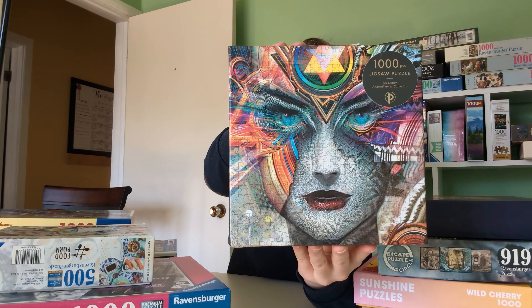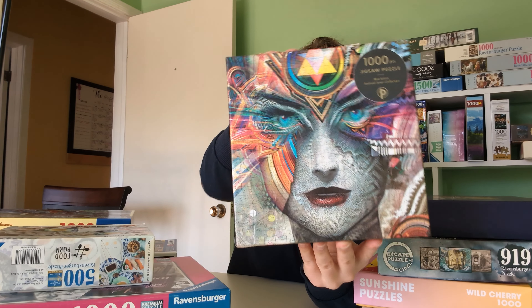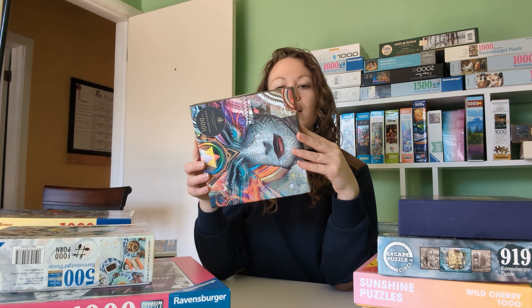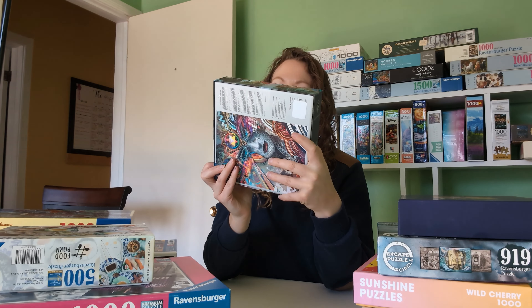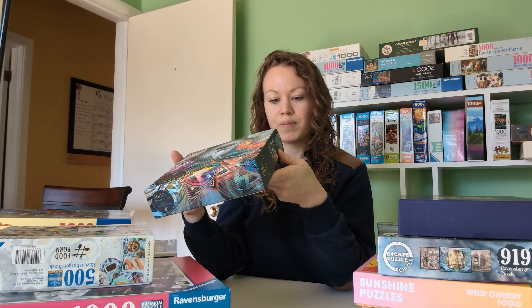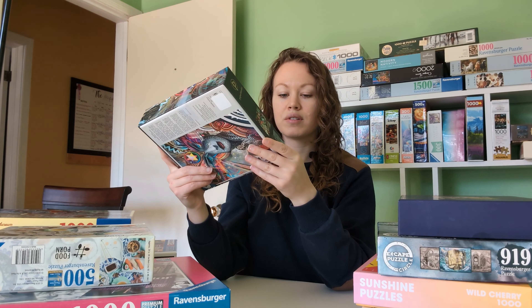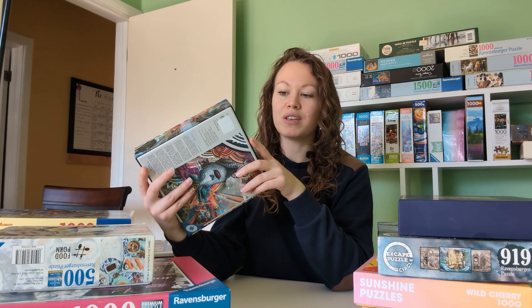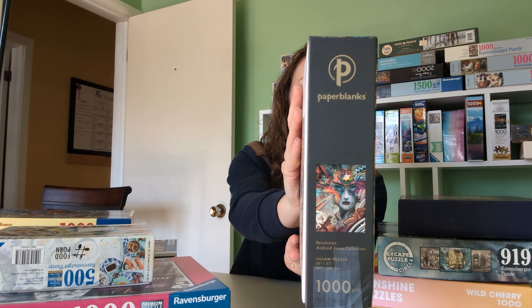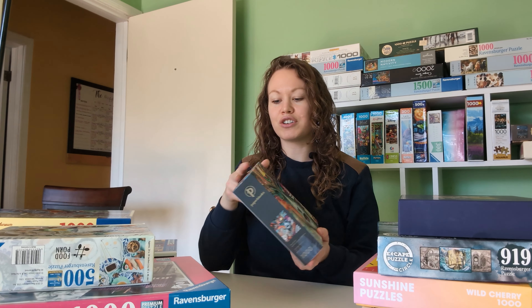The next one was really different — it's got some bright vibrant colors but also that gray. I thought this one was really unique and different. This one is called Revolution, it is a thousand pieces, 20 by 27 inches, by the Android Jones Collection. It's by Paper Blanks. The box looks a little bit damaged in the corner, but this woman was extremely organized and seemed very particular, so I think these puzzles are going to be in great condition with no missing pieces. I think this one will be fun — a good challenge for sure.